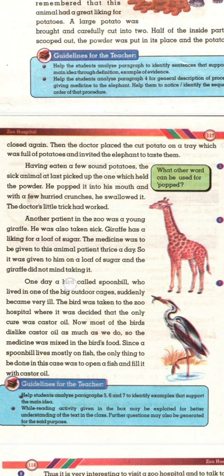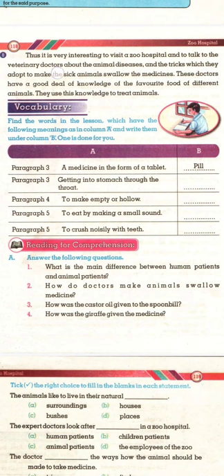One day a bird called Spoonbill, who lived in one of the big outdoor cages, suddenly became very ill. The bird was taken to the zoo hospital where it was decided that the only cure was castor oil. Now most birds dislike castor oil as much as we do, so the medicine was mixed in the bird's food. Since a spoonbill lives mostly on fish, the only thing to be done in this case was to open a fish and fill it with castor oil.